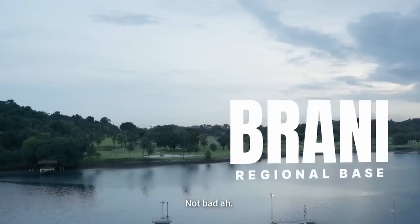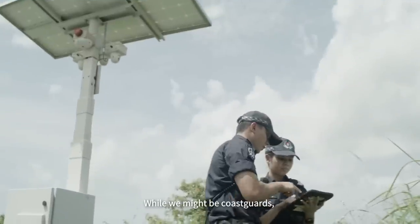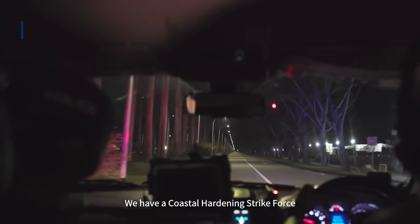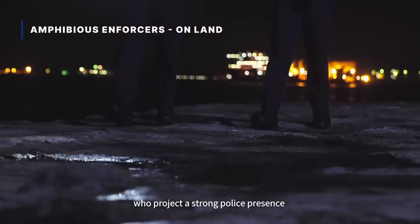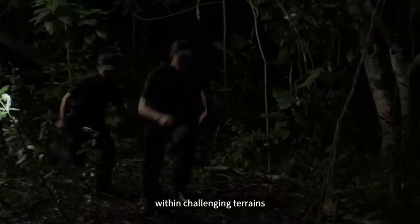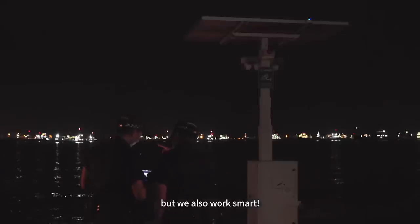So this is the view here at Brani — not bad, eh? We get so busy that we forget to appreciate the view. While we might be coastguards, our duties are not confined to the waters. We have a coastal hardening strike force who projects a strong police presence along the coastline, deterring and detecting any attempts of illegal landing or departure from coastal areas. We provide a swift response to deal with any intruders, and they are also trained to operate within challenging terrains such as swampy or forested areas. Coastal surveillance cameras are also used to monitor activities in these areas. We work hard, but we also work smart — and we are your friendly neighbourhood policemen and women by the waters.